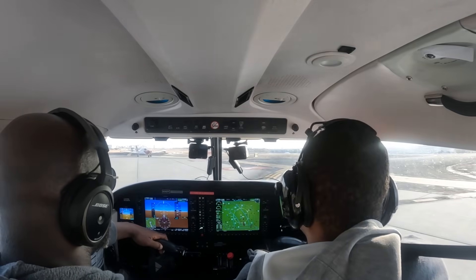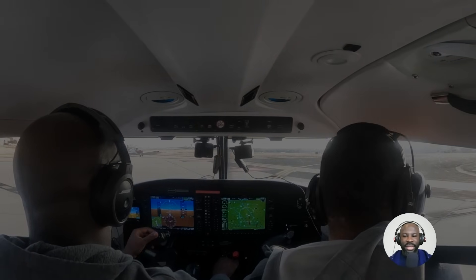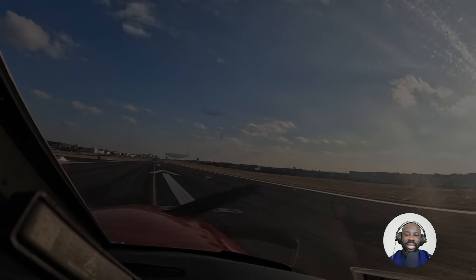Cross 533, runway 16, line up and wait, traffic Challenger 6 mile final. Line up and wait — cross 533. I needed to say the runway number there. Remember to always say the runway: 1-6. You checked the final's clear, right? It's too late now — you're already dead. Make sure to always check final when you're getting ready to take off.